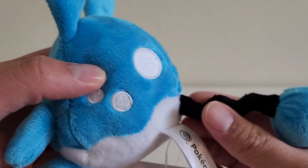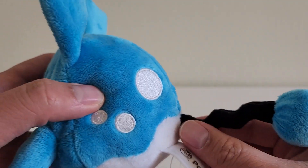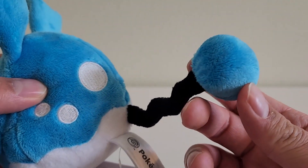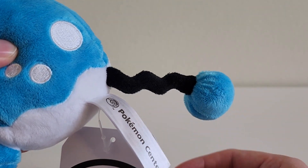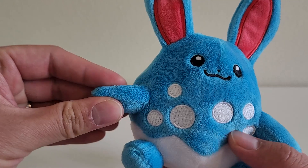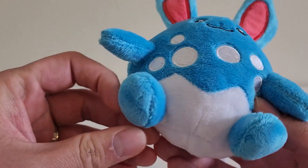Moving on to the tail — it's the same as with Marill. There is some stuffing within the black part of the tail here, so it's very skinny but also very firm. This is the firmest part of the plush. And this ball right here is also very firm, so I guess the stuffing is packed pretty tightly in there. And then we have Azumarill's arms and legs, which are longer than Marill's but still not that long. And then we have the feet right here.